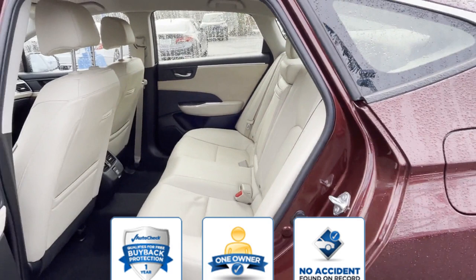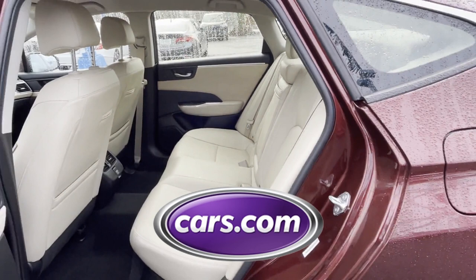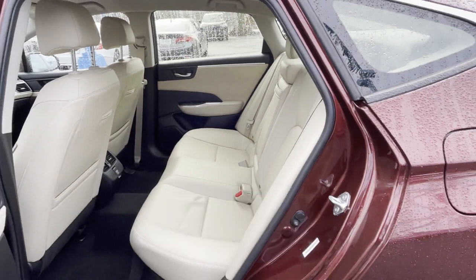Confidently take home this auto-check-assured one-owner vehicle, which has no past history of accidents. This is a top-rated dealer. Take home the car of your dreams today.